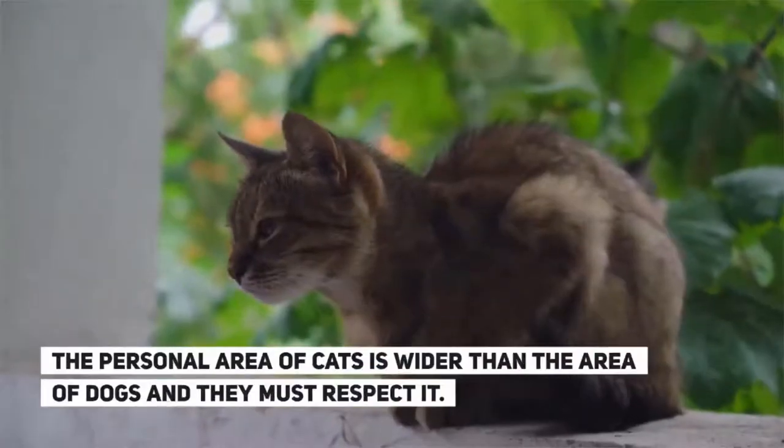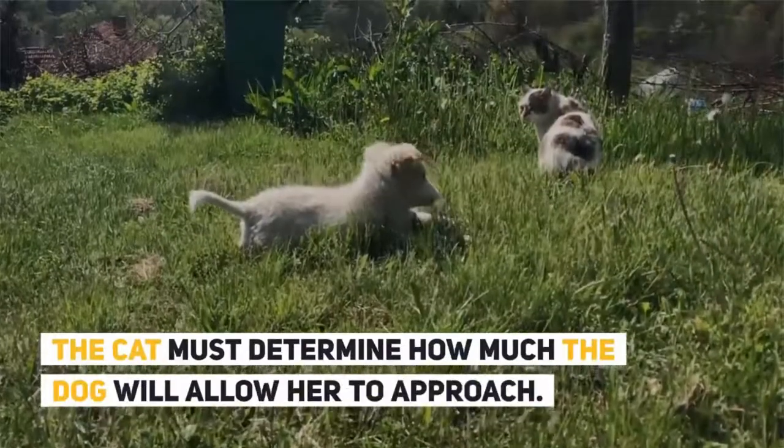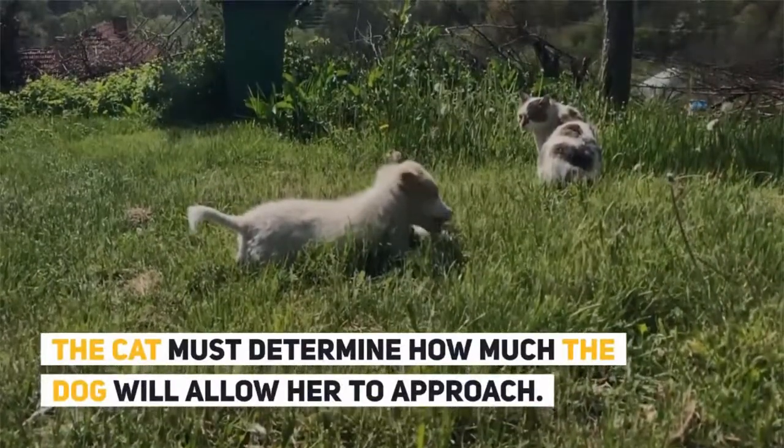The personal area of cats is wider than the area of dogs, and they must respect it. The cat must determine how much it will allow the dog to approach.